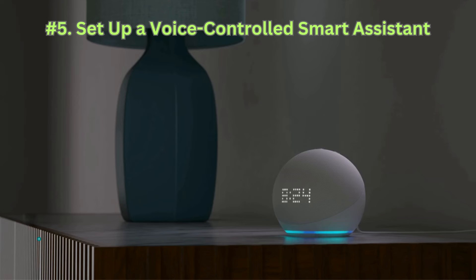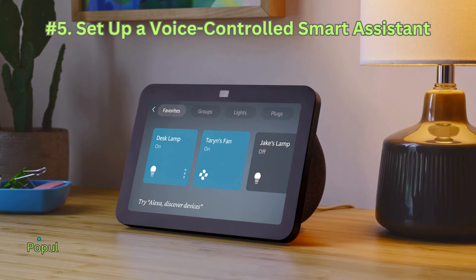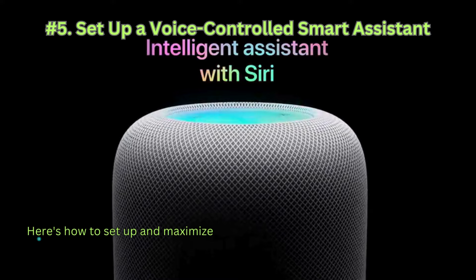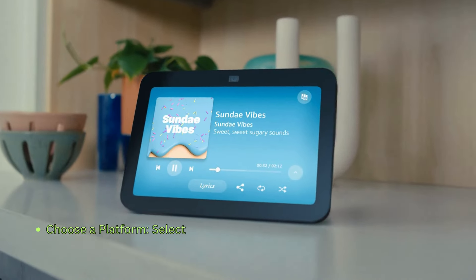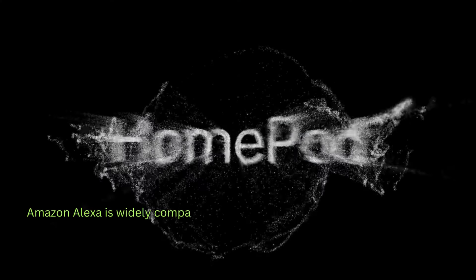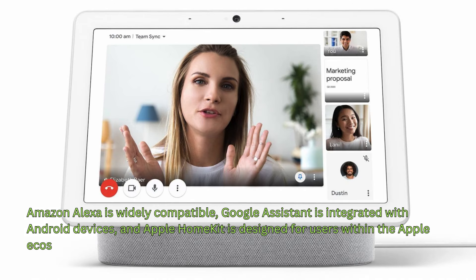Number 5: Set up a voice-controlled smart assistant. A voice-controlled smart assistant can be the central hub for managing your smart home devices. Popular options include Amazon Alexa, Google Assistant, and Apple HomeKit. Select a smart assistant platform that aligns with your existing devices and preferences. Amazon Alexa is widely compatible, Google Assistant is integrated with Android devices, and Apple HomeKit is designed for users within the Apple ecosystem.